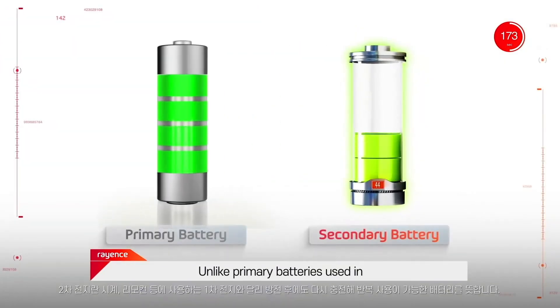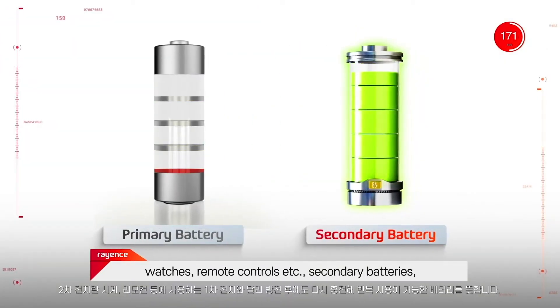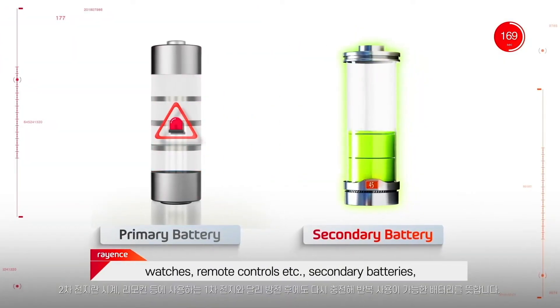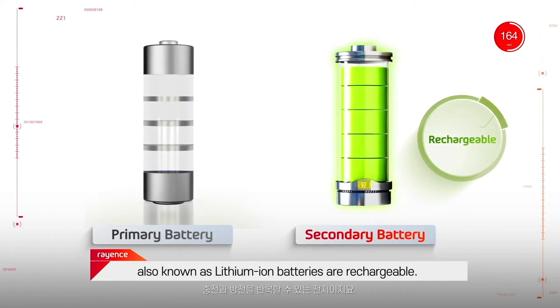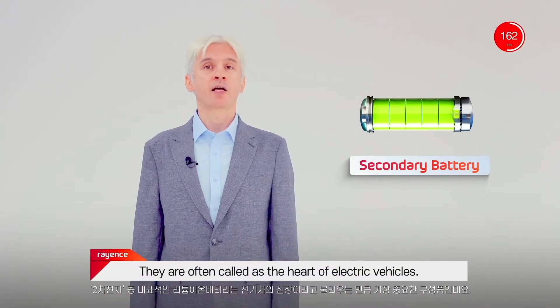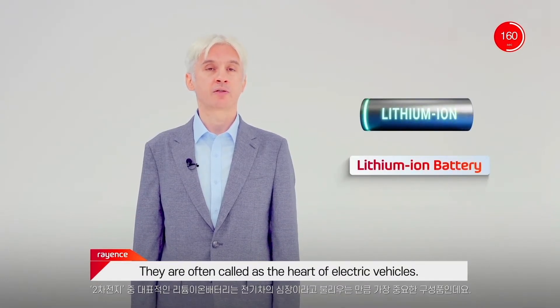Unlike primary batteries used in watches, remote controls, etc., secondary batteries, also known as lithium-ion batteries, are rechargeable. They are often called the heart of electric vehicles.